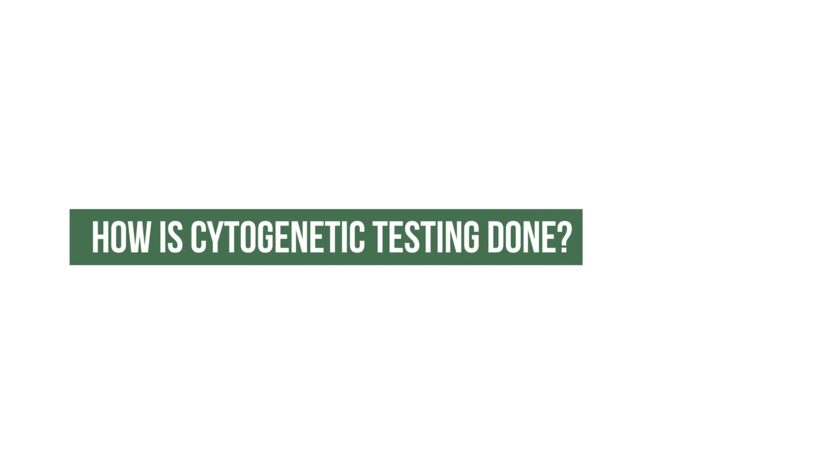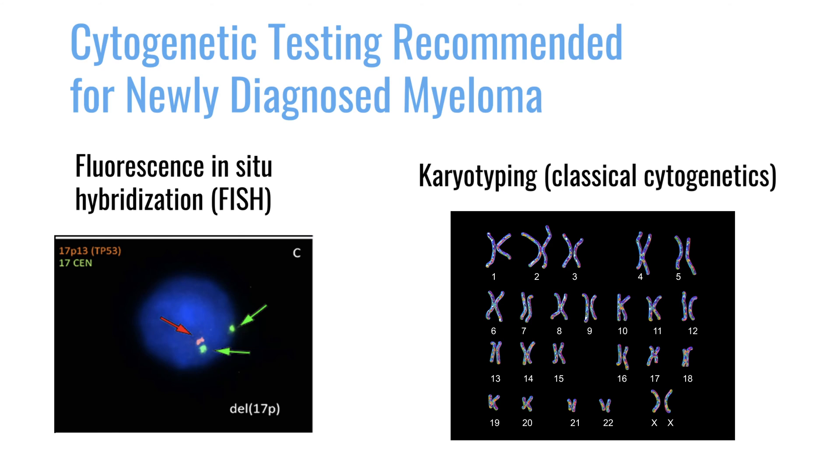I would urge patients to consider participating in clinical trials that aim to usher in the molecularly targeted era in myeloma therapy. How is cytogenetic testing done? Cytogenetics can be done using different technologies: you could do karyotyping, you could do banding studies, you can do fluorescent in-situ hybridization — or what we normally call FISH, a word you'll often hear from your doctor — and another way is comparative genomic hybridization.